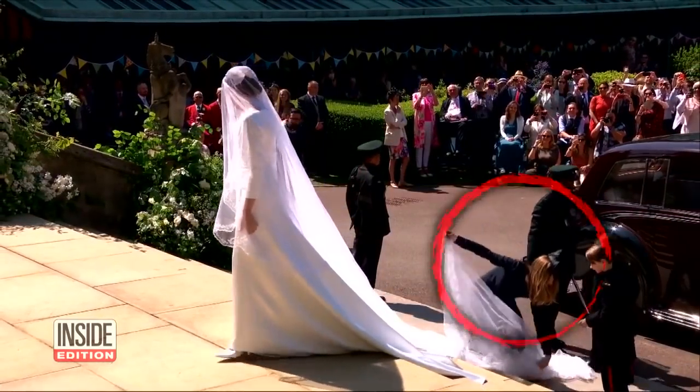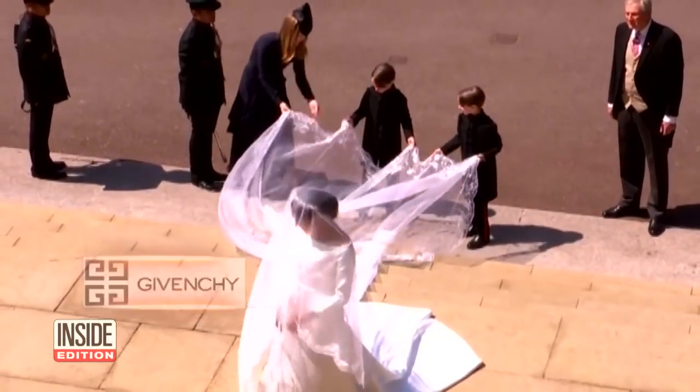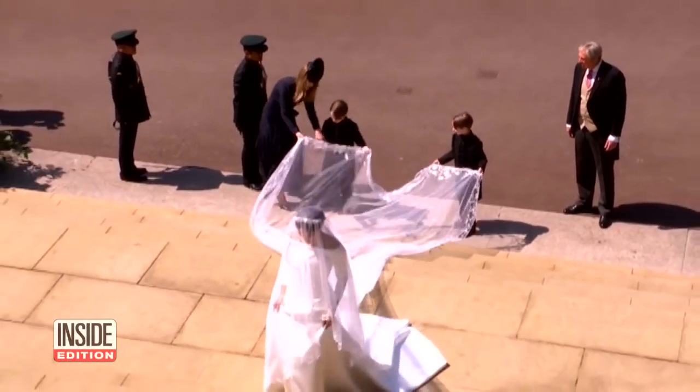That's Claire, artistic director for Givenchy, helping Meghan adjust her veil as the bride-to-be ascended the steps of St. George's Chapel.